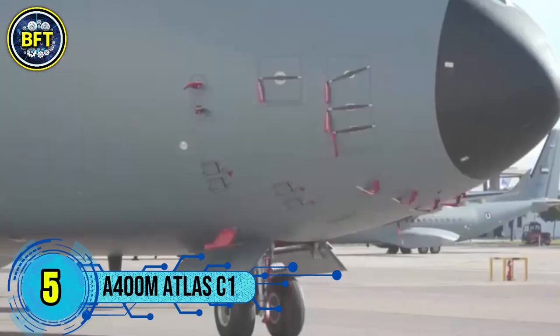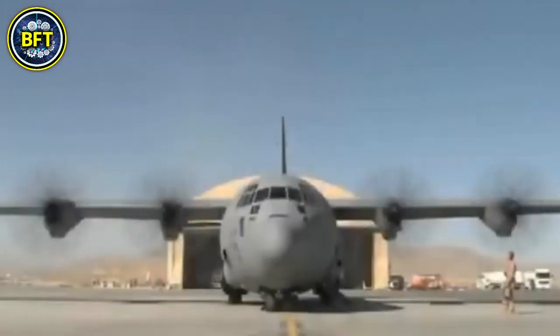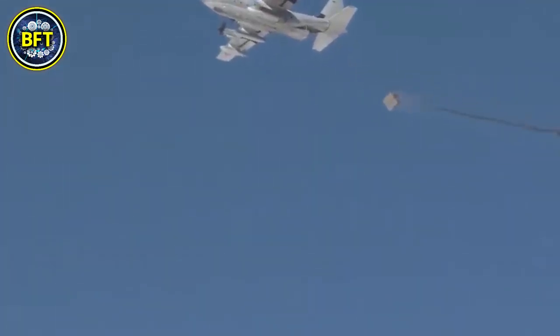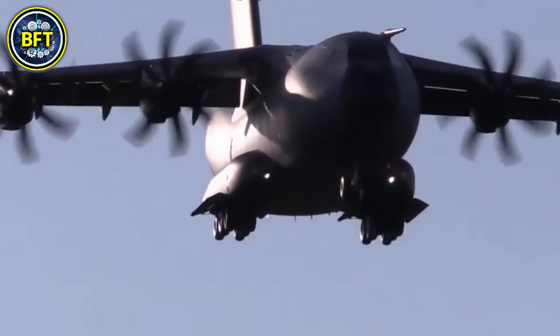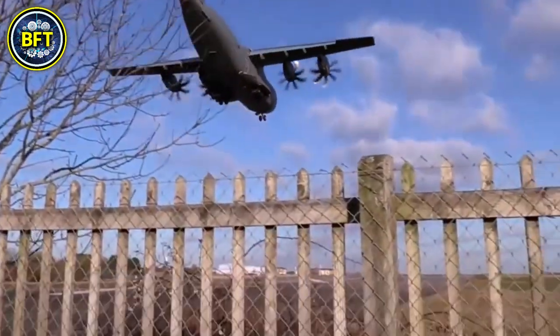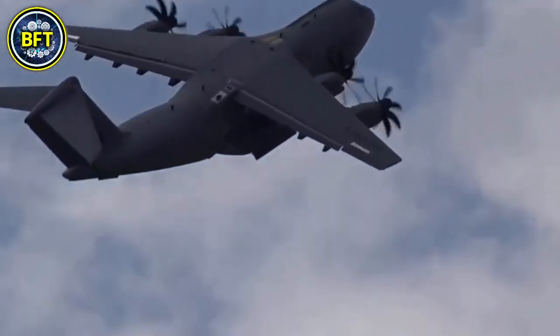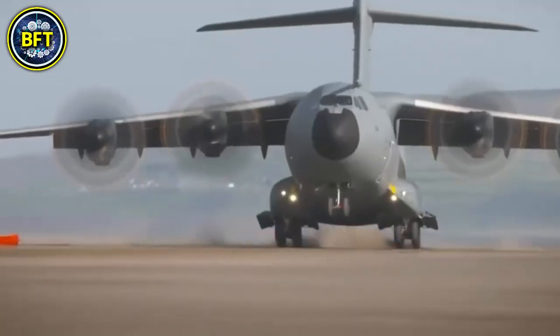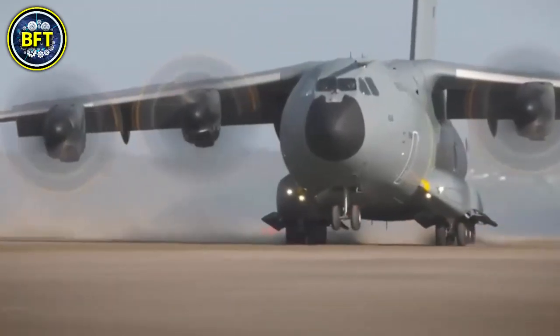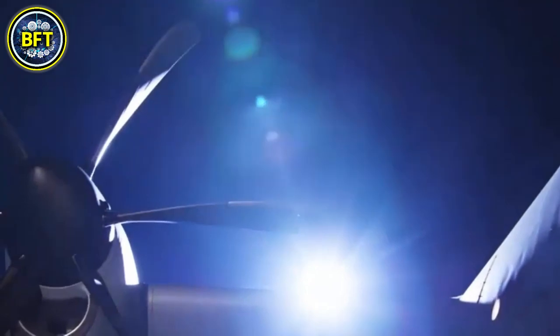Number 5: A400M Atlas C1. The Airbus A400M Atlas C1 is a European four-engine turboprop military transport aircraft used by the Royal Air Force. Primarily designed to replace older models like the C-130 Hercules, the UK currently operates a fleet of 22 A400M aircraft, which were fully delivered by May 2023. The A400M is capable of carrying up to 37 tons of cargo and has a range of approximately 3,700 kilometers.